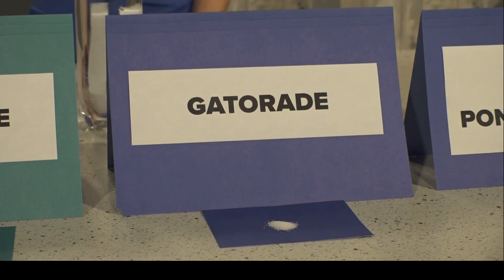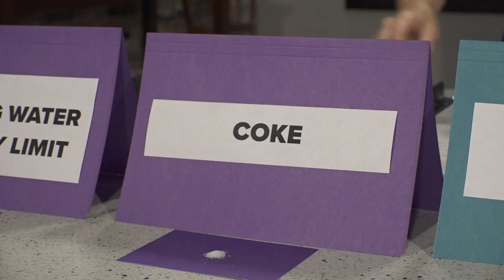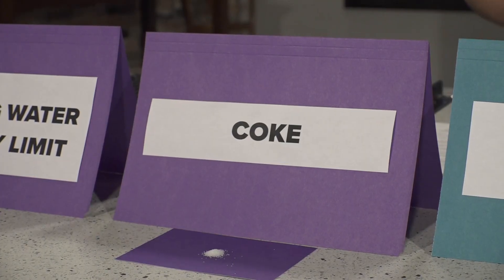Some common drinks have much more salt than that. For example, Gatorade has about an eighth of a teaspoon of salt, and even Coke has near a sixteenth of a teaspoon of salt per liter.